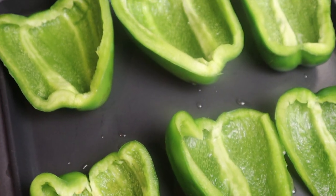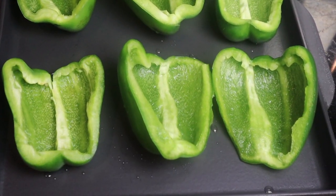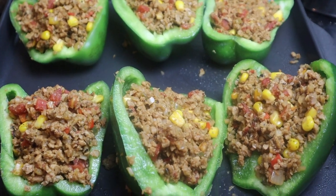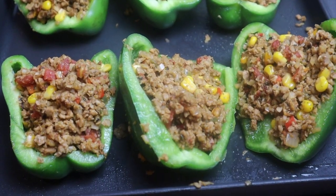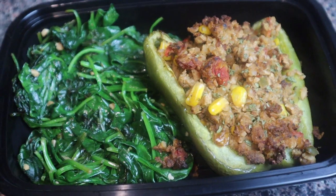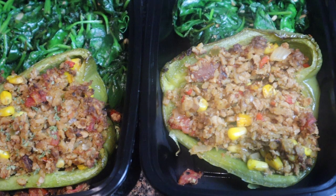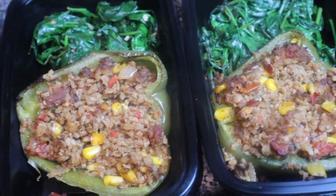For the peppers, I butterflied them lengthwise instead of cutting the tops off so they fit nicely into meal prep containers. Remove the seeds, spray with pan spray, fill with the mixture, and bake at 400 degrees for about 35 minutes until they get a little crisp on top. Serve with sautéed spinach and minced garlic, and I like to top mine with vegan sour cream and salsa.